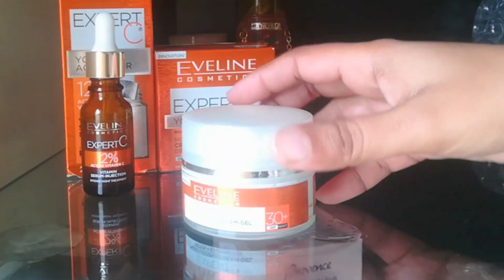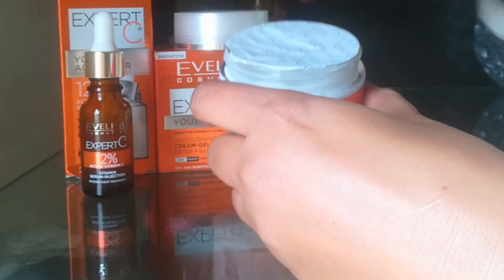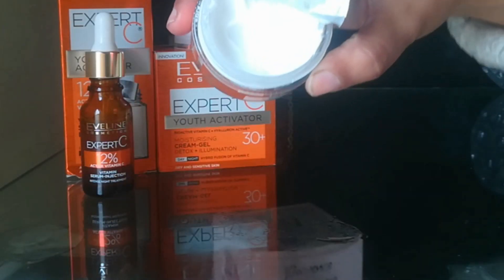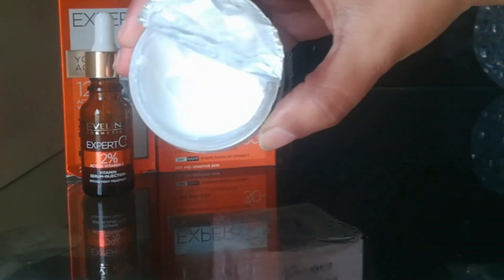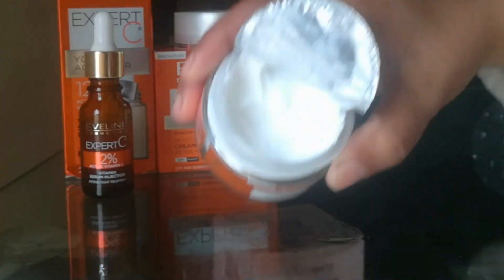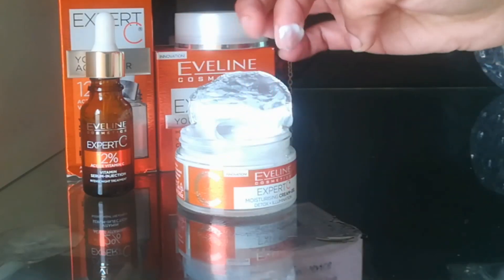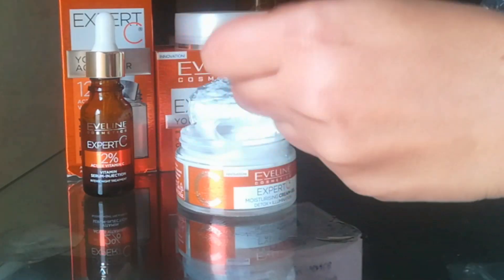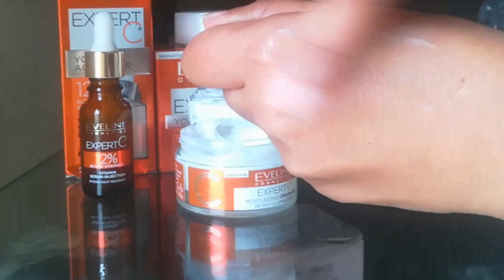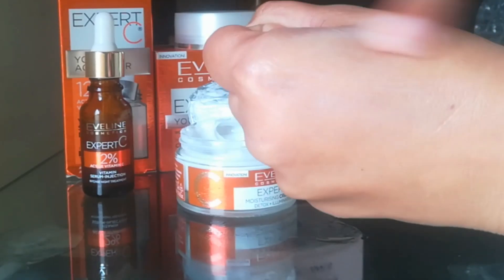This cream is rich in vitamin C, green tea, ginseng, and hyaluron active. Green tea protects the skin from UV damage, redness, and irritation, and fights bacteria so it helps save the skin from acne breakouts. This cream is non-sticky, non-greasy, and non-oily with no white cast.